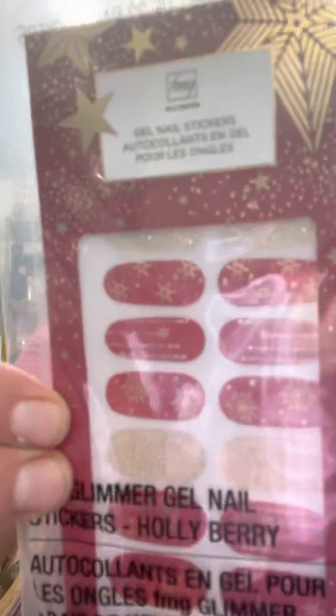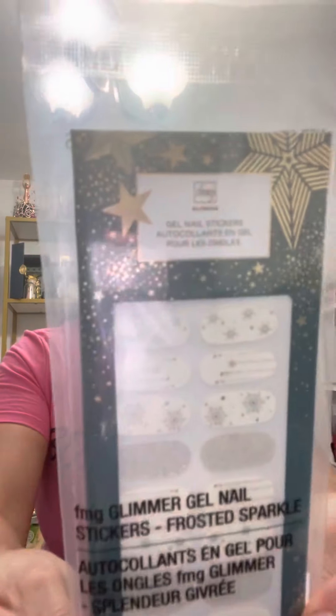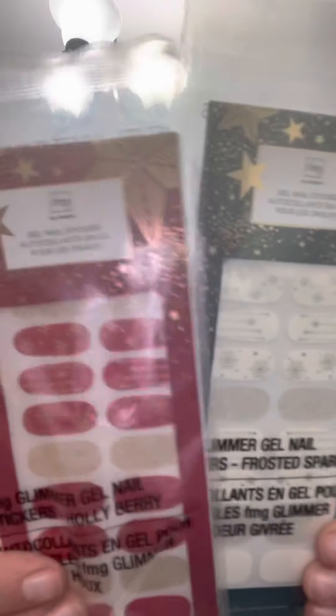And then we've got the Glimmer Gel Nails. I'm really excited about these. You've got a red and gold and then you've got a frosted sparkle, so white. Very, very cool.